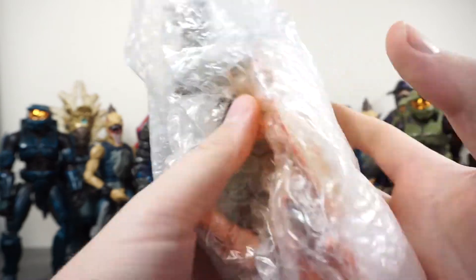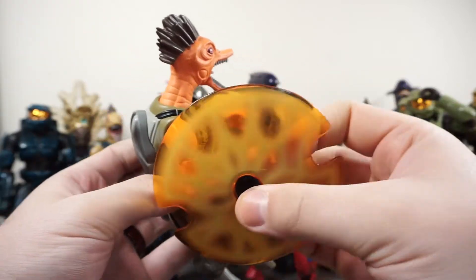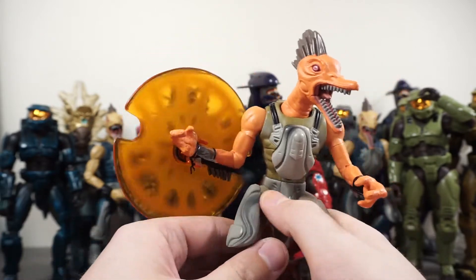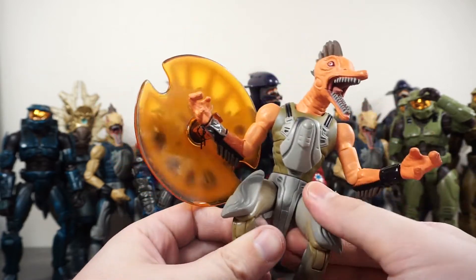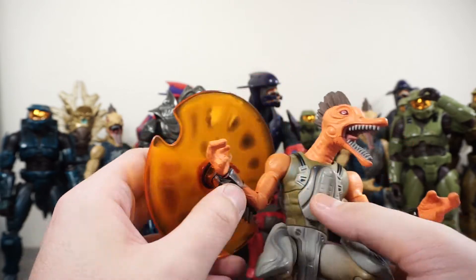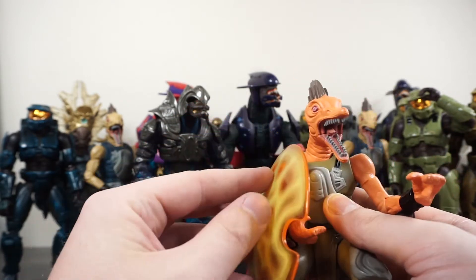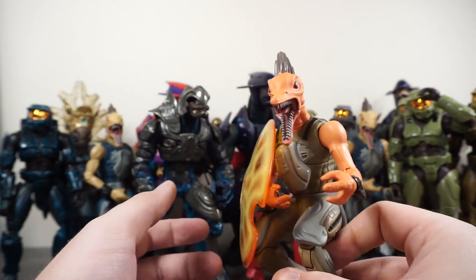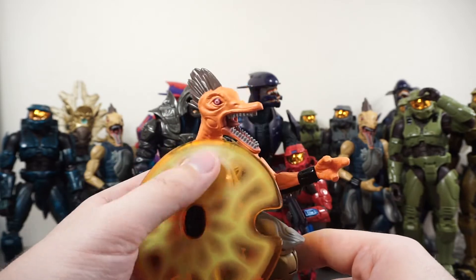We're getting down to the last couple of figures, and the last ones in this haul are some of my personal favorites — the ones I was really looking forward to. Right up front here we've got the Jackal Major, and that floating piece earlier is actually his leg armor. This one is also broken but is using a twist tie to keep the shield on his arm, which is actually a really good trick. I might do that with the other ones so they can hold their shields and weapons and be properly displayed.